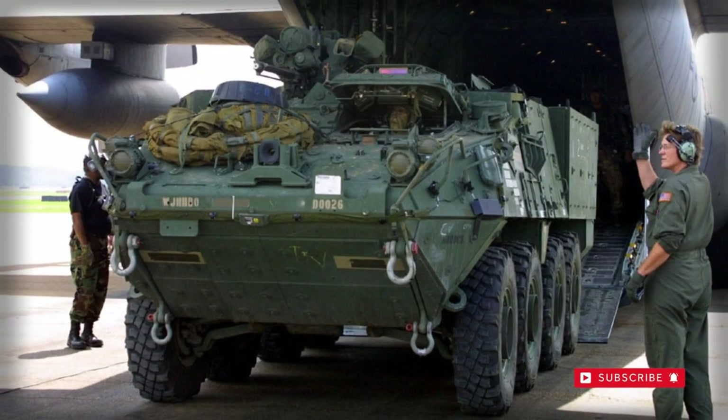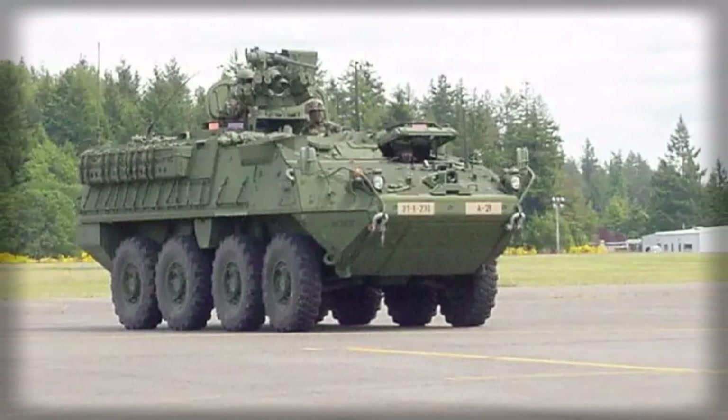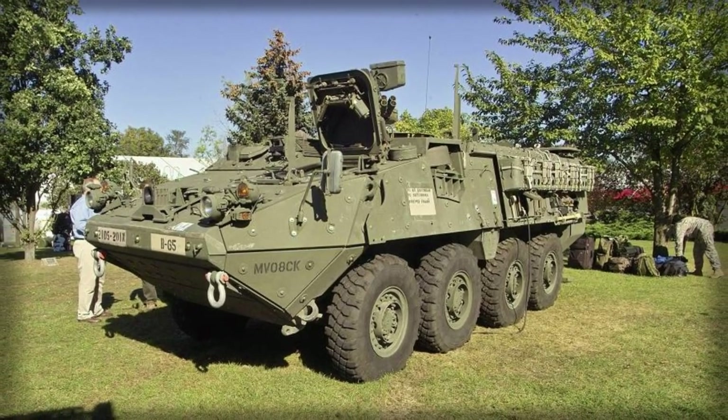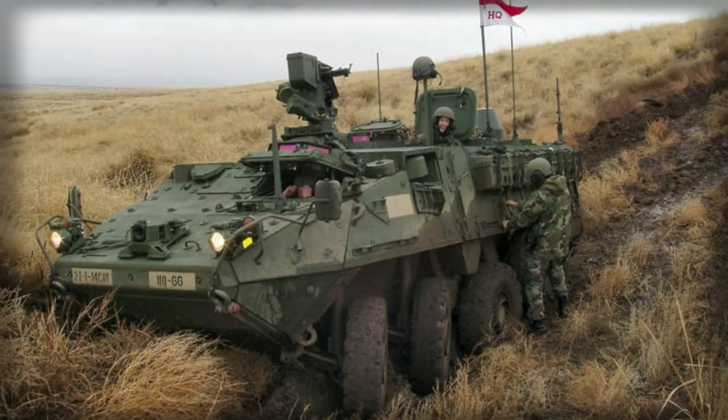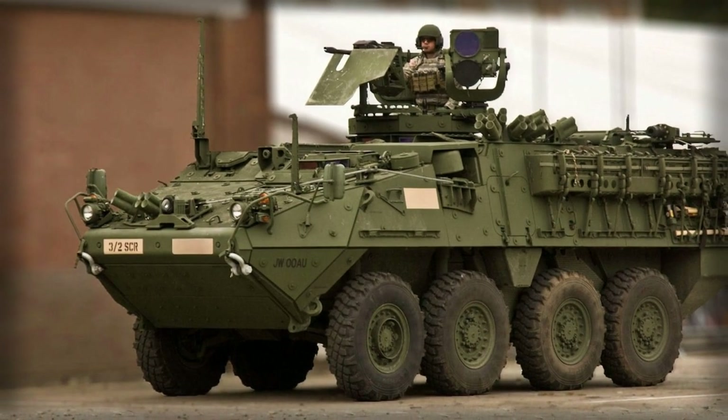Deliveries were completed in 2014. A total of 4,466 Strykers were delivered to the US Army, and these vehicles currently equip nine Stryker brigades. In 2023 it was announced that 100 Strykers will be delivered to Ukraine in order to defend against the Russian invasion.